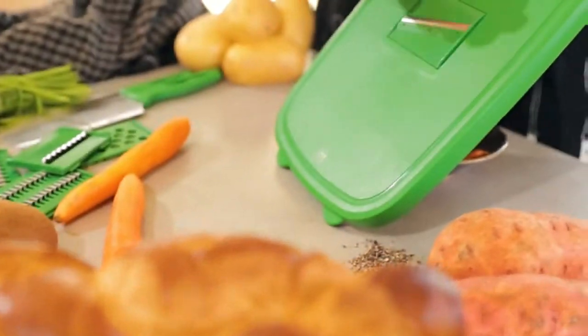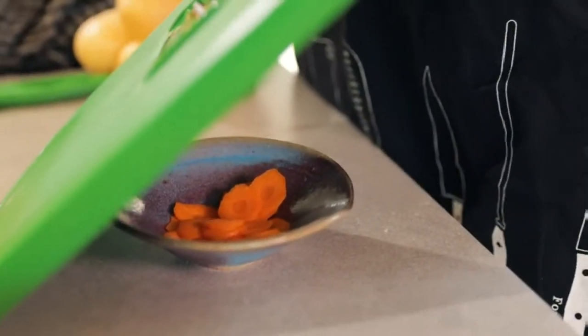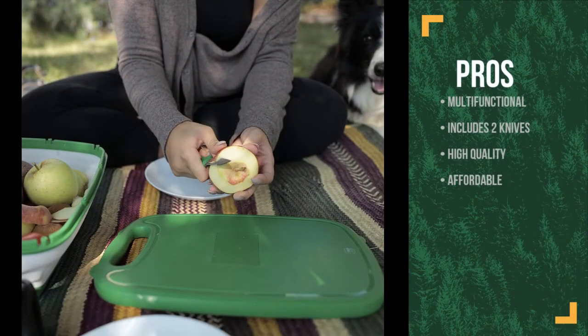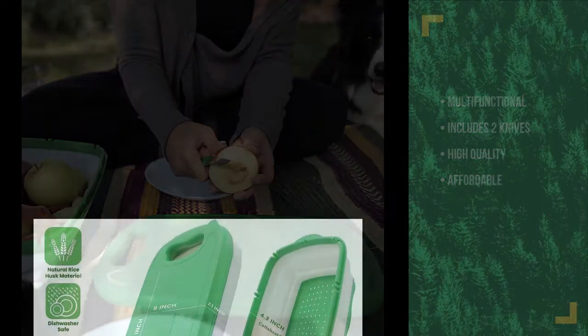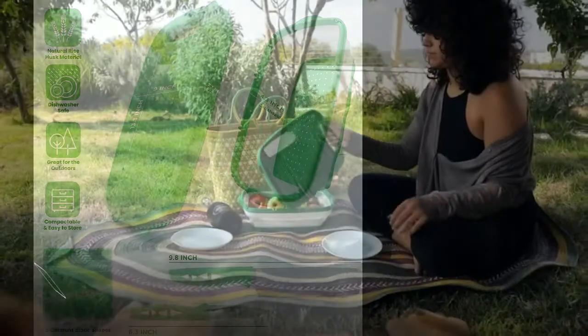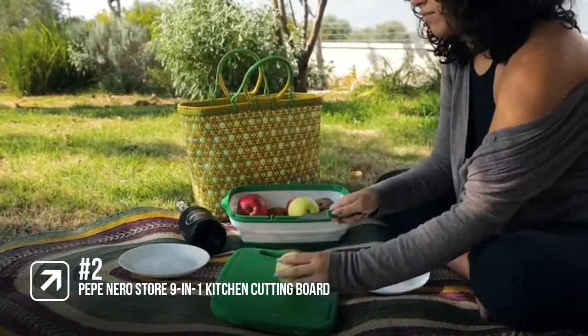This is a great quality cutting board that you'll use every day whether you're camping or at home. The pros are: it's multifunctional, it includes two knives, it's high quality, and it's affordable. However, you will have to make sure that you thoroughly get the soap out of the nooks where the attachments are stored, or your food could end up tasting of soap. This is the best multifunctional cutting board for camping on the market and you won't be disappointed.